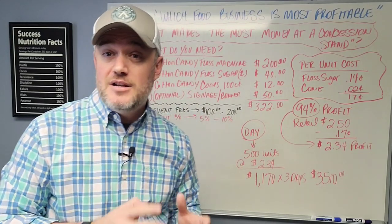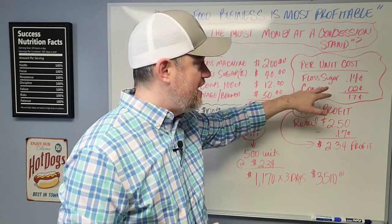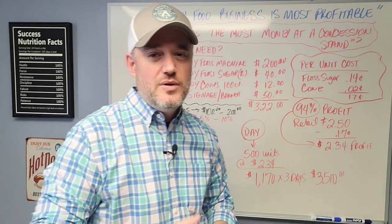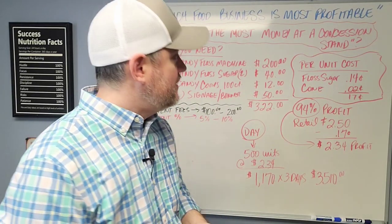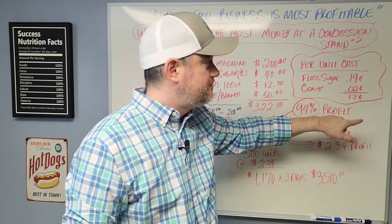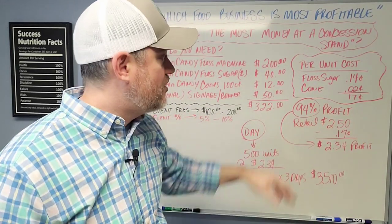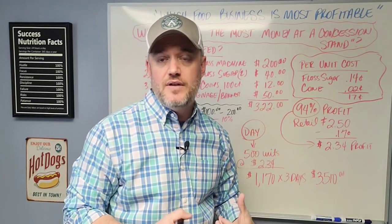Now let's go over the cost per unit. One of the most inexpensive things on the planet to produce is cotton candy. When it comes to individual serving products made right in front of a customer at a farmers market or local event, cotton candy cannot be beat. Floss sugar per unit is about 14 cents on average, and the paper cone is about 2 cents — so overall it's going to cost you about 17 cents per unit for the ingredients.